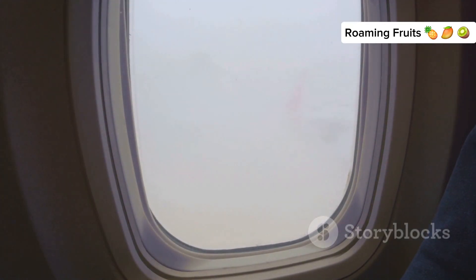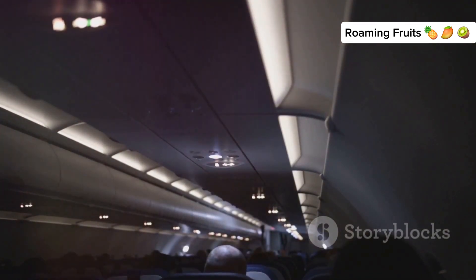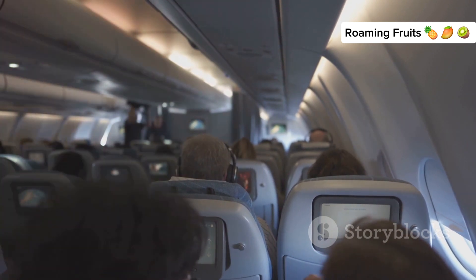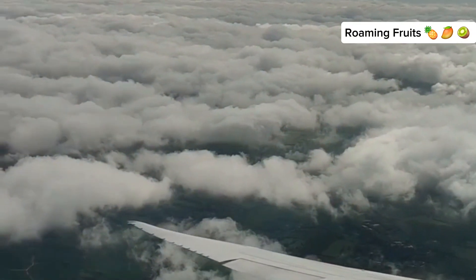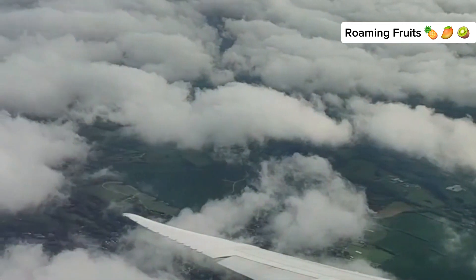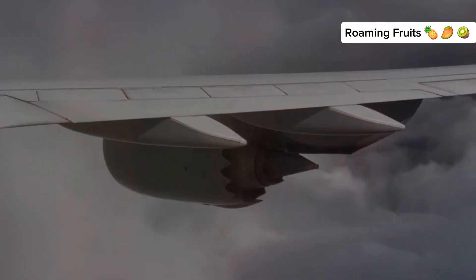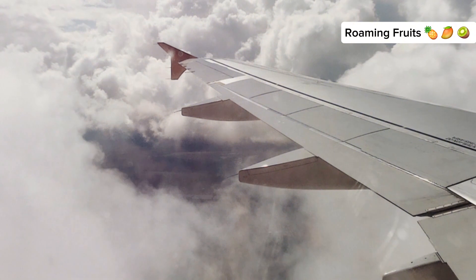Keep in mind that turbulence can occur anywhere, anytime. While certain areas are more prone to it, factors such as weather conditions, air traffic, and even the time of day can all contribute. Pilots are trained to handle these situations and ensure the safety of passengers. Understanding where turbulence is more likely to occur can help you be better prepared. Whether flying over mountainous regions, crossing the North Atlantic, or traveling over large bodies of water, knowing what to expect can make your journey more comfortable. The next time you experience turbulence, remember that it is a normal part of flying and you are in safe hands.